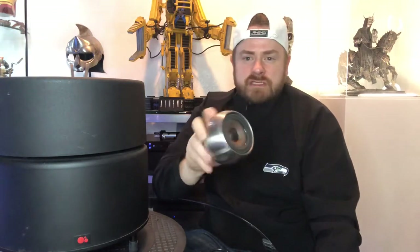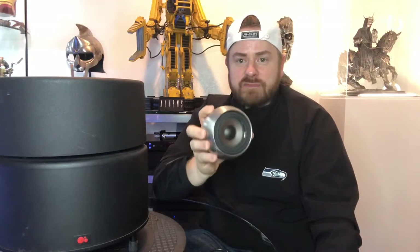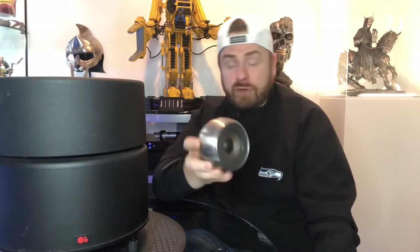They claim it goes down to about 100 Hz, probably something more like 150 Hz if I had to guess. They are definitely designed to be augmented with a subwoofer or two, but we'll get into that a little bit later.